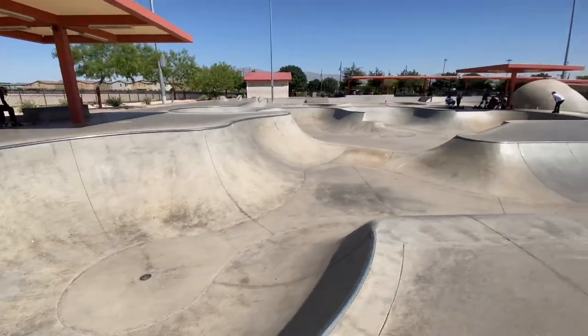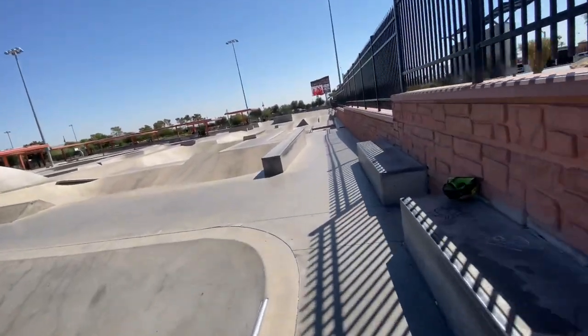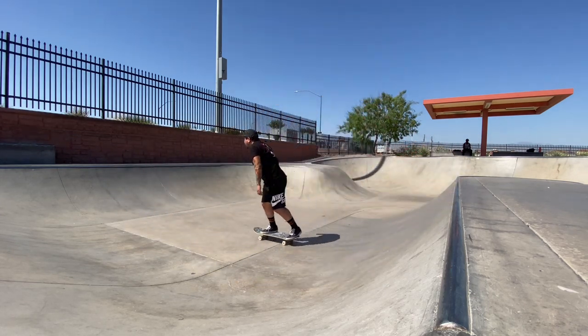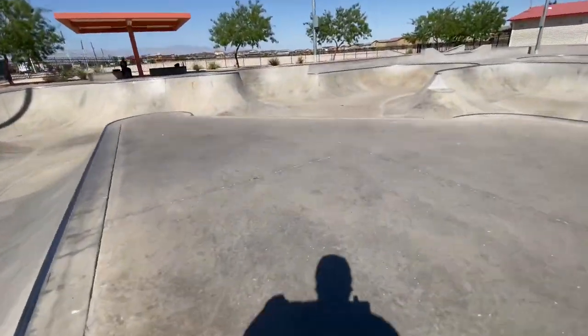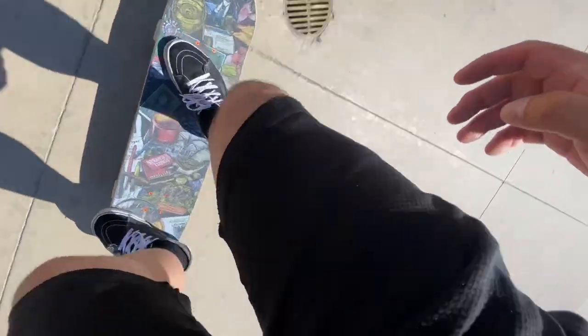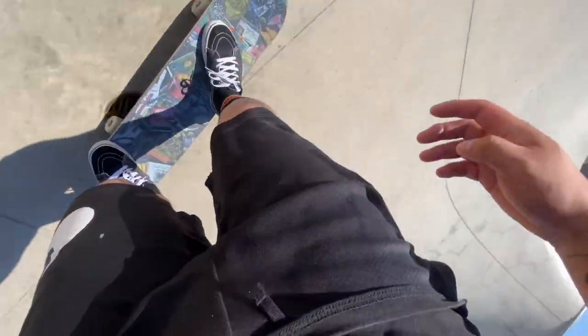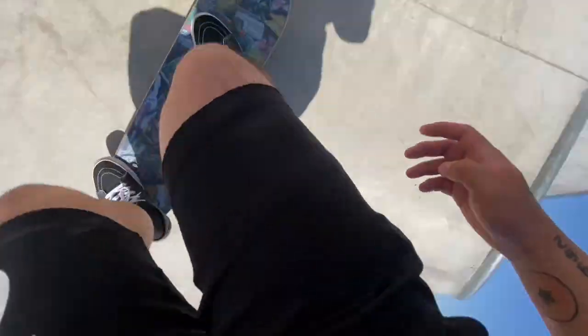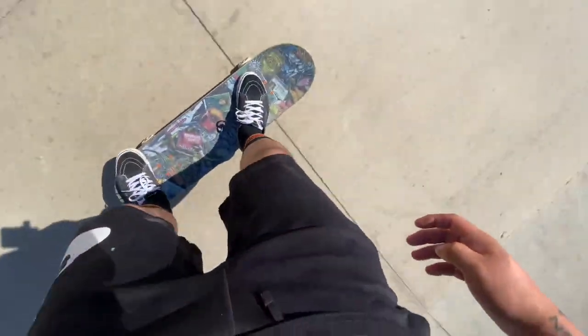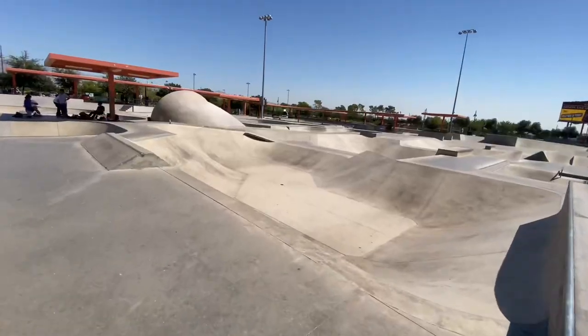Alright, let's go skate. It is hot right now. To be honest, I'm not going to skate that much — I'm just going to get what I can and call it a day here at Craig Ranch, my local skate park.